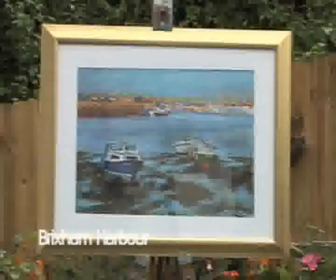This one is Brixham. This one is another one from Cornwall — that's Newquay Harbour at low tide.